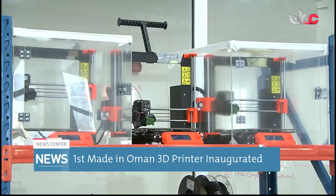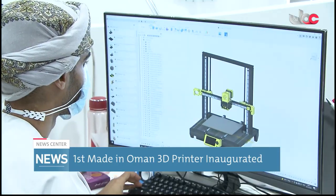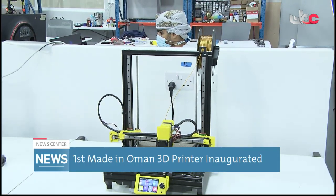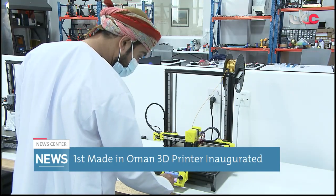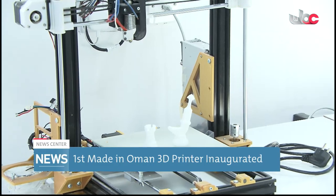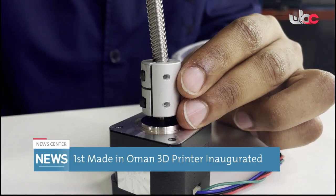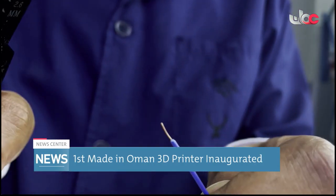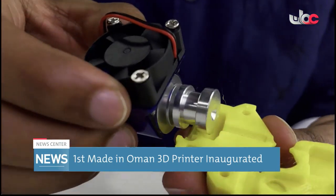The inauguration of the printer came to keep up with the rapid growth witnessed in the field of 3D printing around the world in general and the Sultanate of Oman in particular. It also focuses on fulfilling the needs of manufacturers, students and researchers interested in making initial models or commercial manufacturing. It is capable of printing most raw materials while saving time and effort, in addition to the availability of a clear touch screen that makes the printing process easier for all categories.